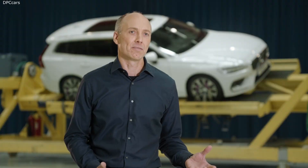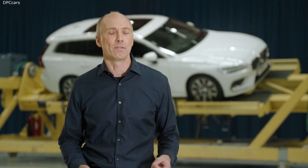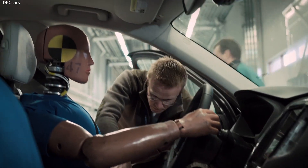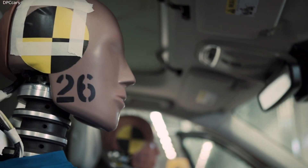At Volvo Cars, we have a vision that no one should be seriously injured or killed in a new Volvo. Having that mindset in combination with very dedicated people, a dedicated organization, and facilities like this is really what makes the difference.